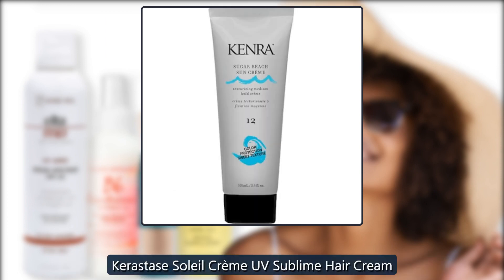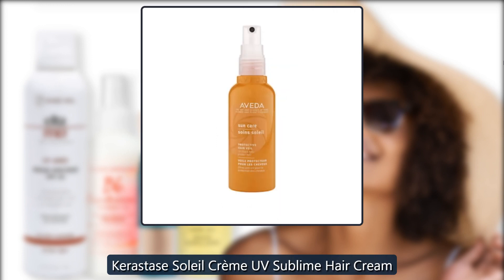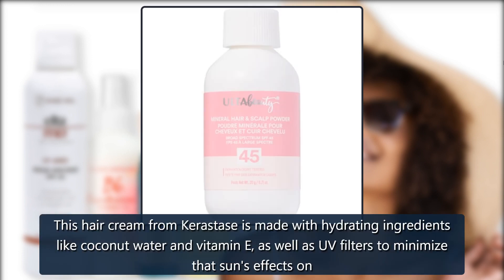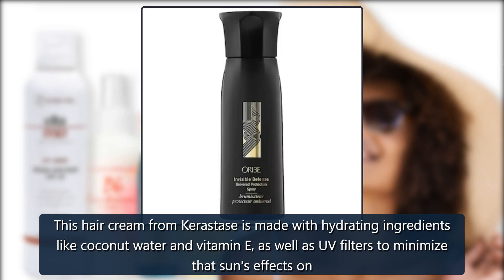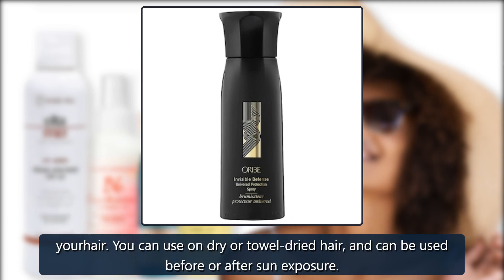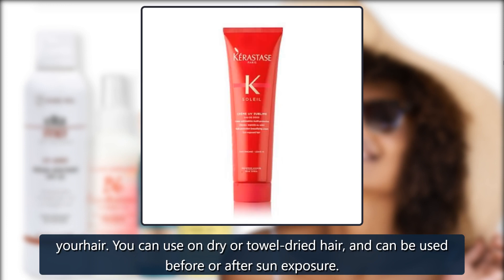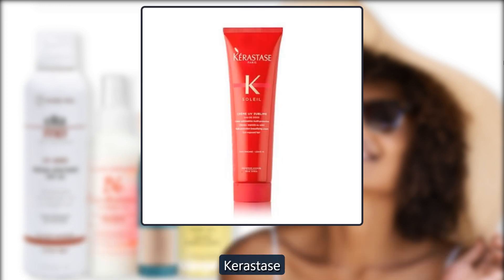Kerastase Soleil Cream UV Sublime Hair Cream. This hair cream from Kerastase is made with hydrating ingredients like coconut water and vitamin E, as well as UV filters to minimize the sun's effects on your hair. You can use it on dry or towel-dried hair, and it can be used before or after sun exposure. $20 at Kerastase.